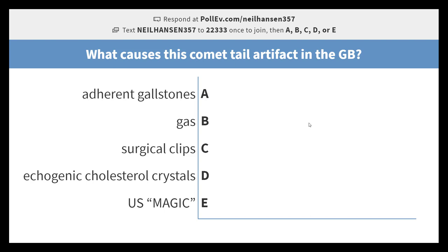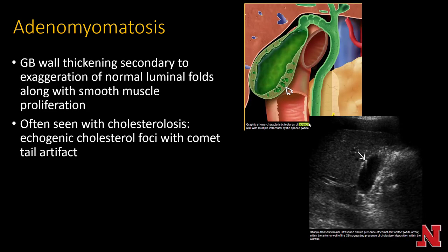Comet tail artifact in the gallbladder is caused by echogenic cholesterol crystals. We can use this reverberation artifact to diagnose adenomyomatosis — a gallbladder wall thickening secondary to exaggeration of the normal luminal folds causing smooth muscle proliferation, often seen in the setting of cholesterolosis. It's only important to recognize so you don't mistake it for something else — it is a benign finding.